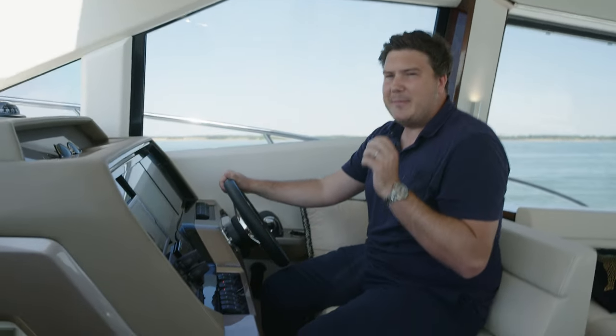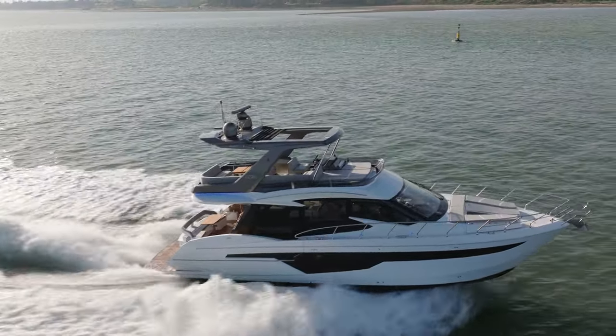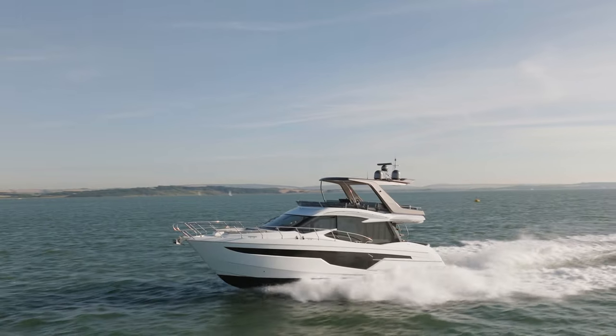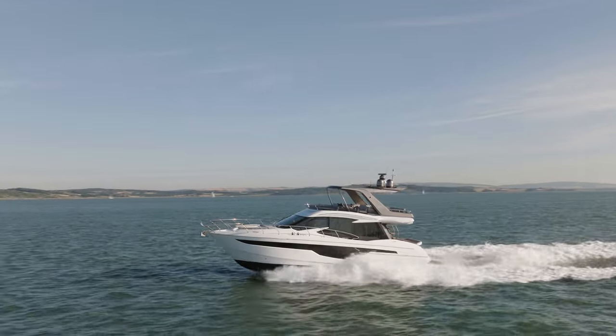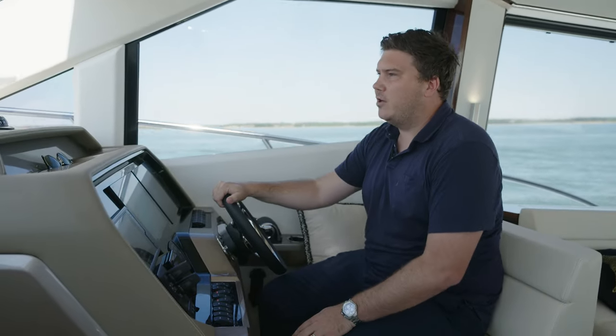Sound levels are reasonably contained. The engines are a little bit audible when we're up at this speed, just below 80 decibels, but manageable. Most people would probably cruise with the windows down, actually. You have windows on both sides that can drop down. Obviously you can open the after doors as well, but noise levels really aren't too much of an issue. You can have natural conversation.